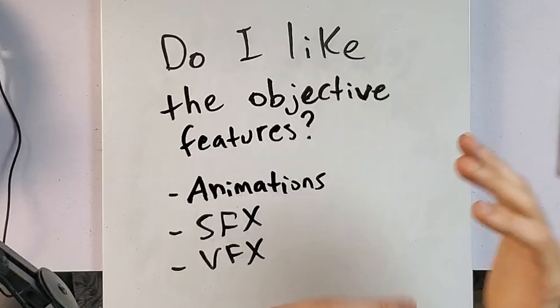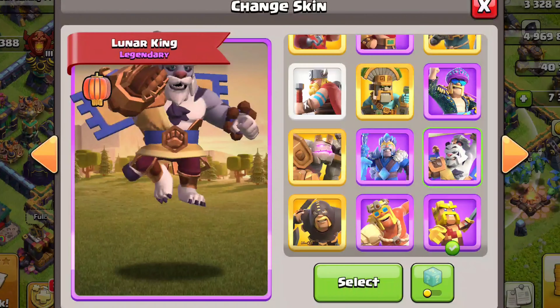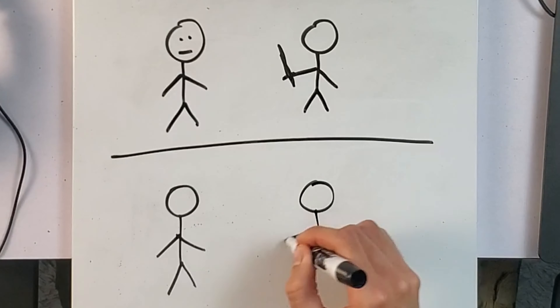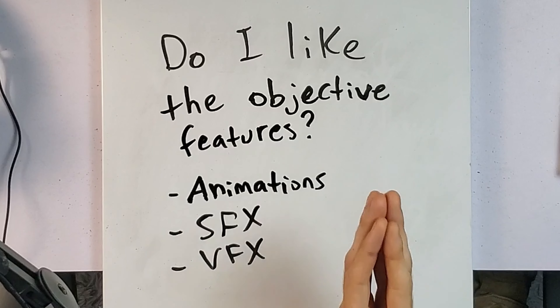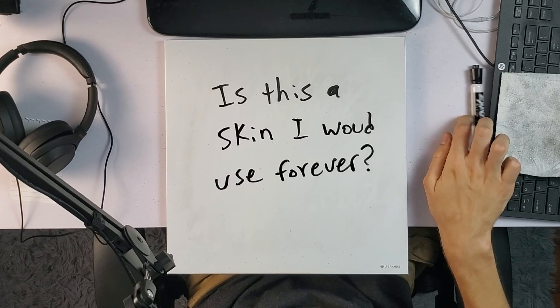Those are in order of how important they are. I definitely think the animations are the most important. I rarely play with the sound on, so sound effects aren't as important to me — but even if you play with the sound on, I still think animations are more important. Visual effects are just kind of subtle little things that they add to the skin that really add to the overall design, but they're not a super prominent part of the skin. So after you've looked at the overall design, that's the most important thing. Then look at the animations, sound effects, and visual effects and ask yourself: do you like them?